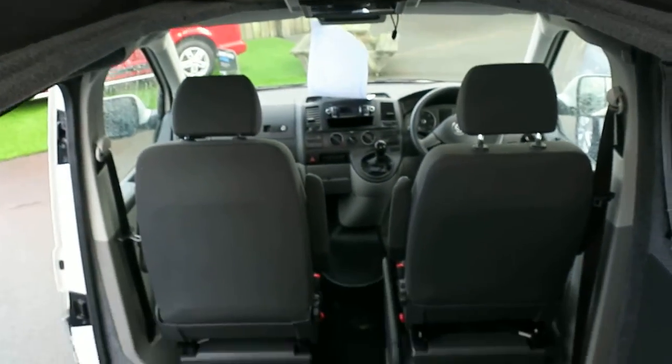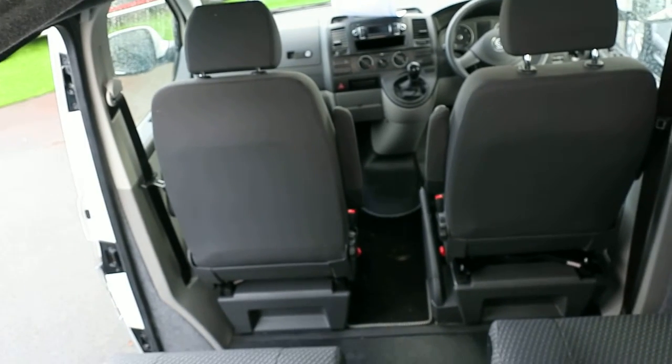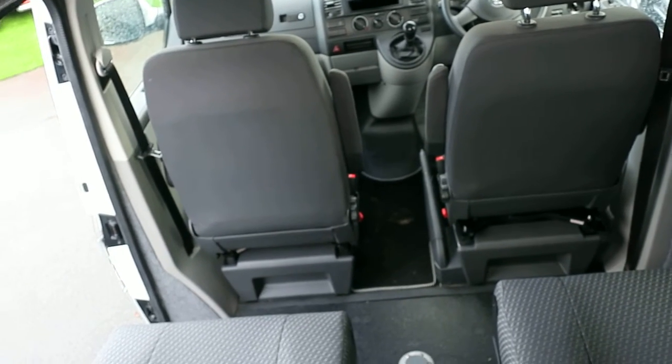Look at that for a size. This will fold up out of the way, like so. Then look at the size of the lounge you've got there. Isn't that lovely?